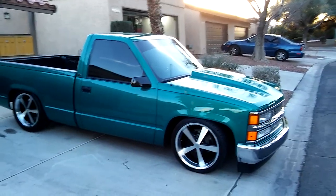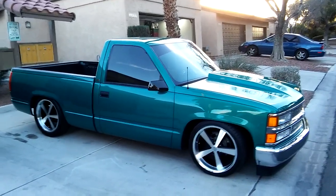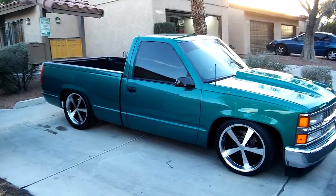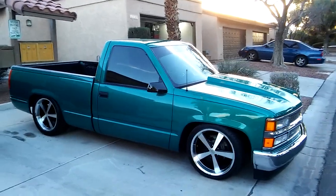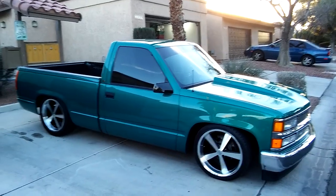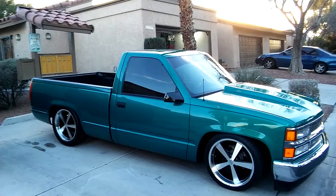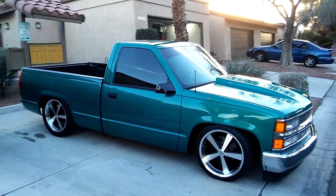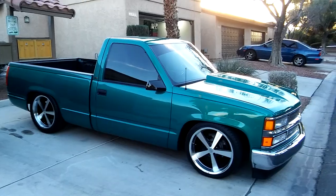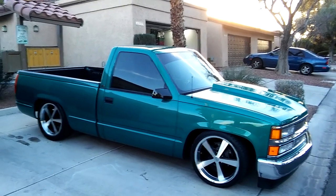I did a brand new fuel pump — a whole fuel pump sending unit, the whole deal, in the tank. It wasn't that old, probably 30,000 to 40,000 miles since the drop was put in, because it's C-notched and we had the bed off. But I figured I'd just go ahead and put a new pump on it, along with a new fuel filter.